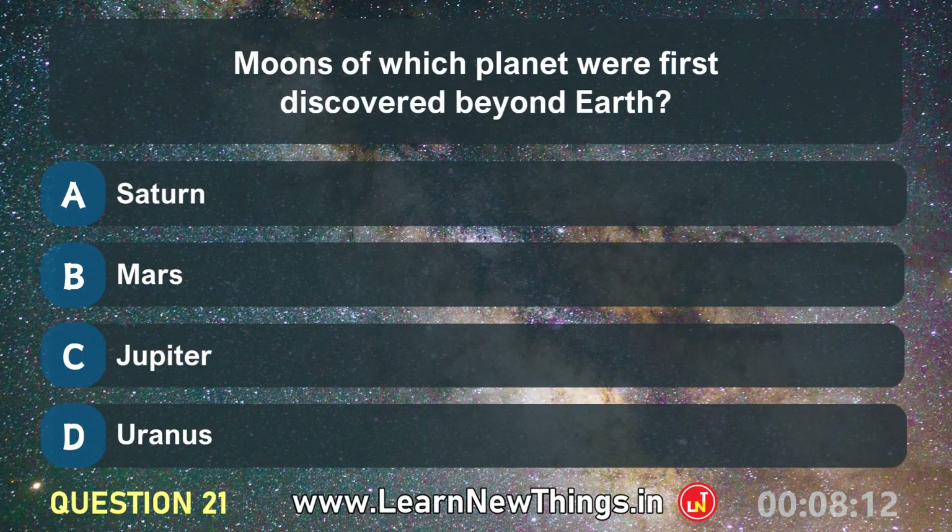Moons of which planet were first discovered beyond Earth? Jupiter.